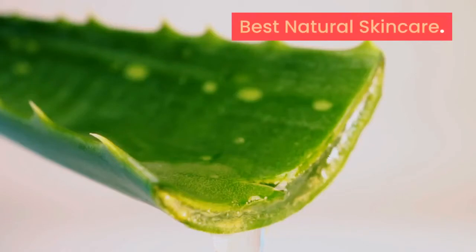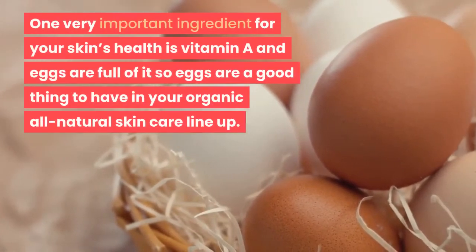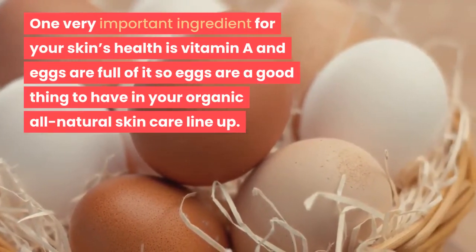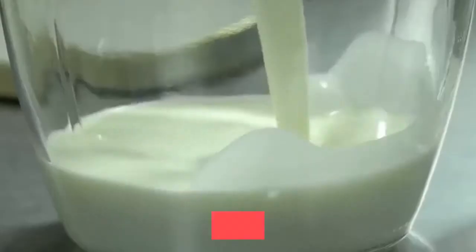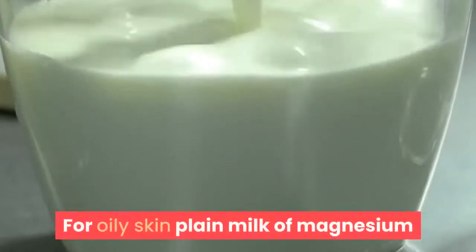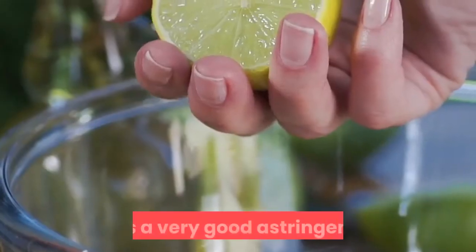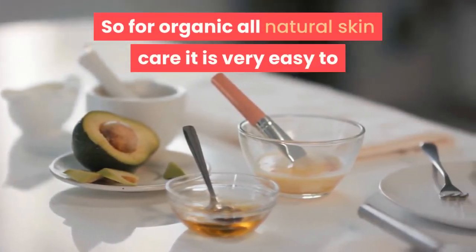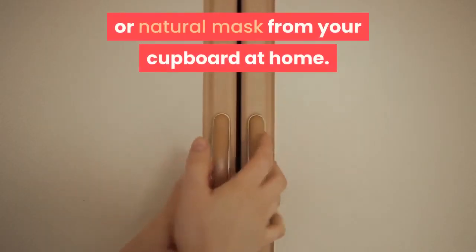Best natural skincare. One very important ingredient for your skin's health is vitamin A, and eggs are full of it, so eggs are a good thing to have in your organic all-natural skincare lineup. For oily skin, plain milk of magnesia or just a few drops of lemon juice can be used as a very good astringent. So for organic all-natural skincare, it is very easy to put together all these ingredients for your skin treatment or natural mask from your cupboard at home.